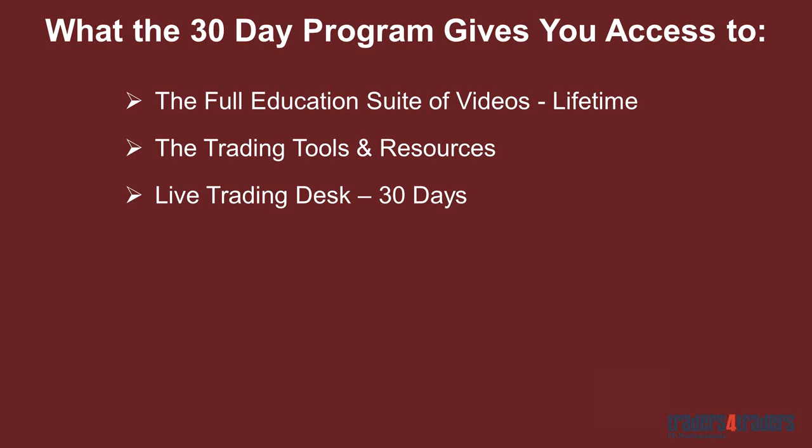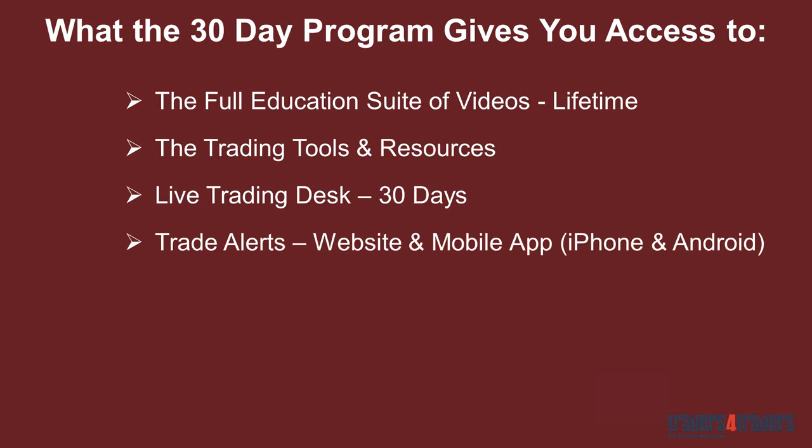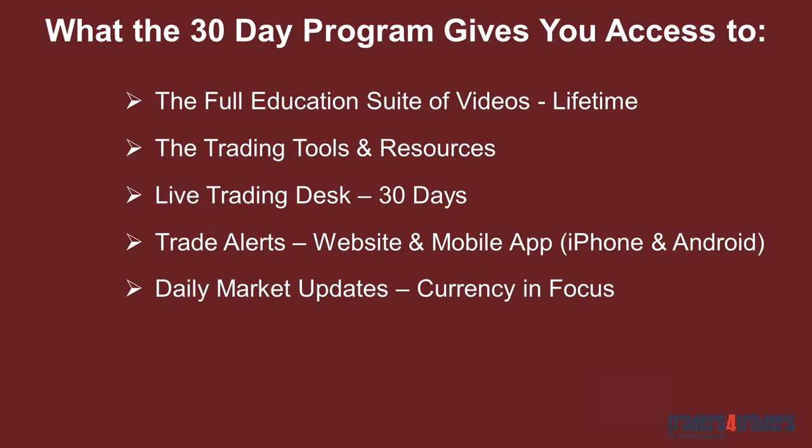On the trade alerts — we put those on the website, and we've also got a mobile app for iPhone and Android with all the market updates. These are video updates — quick, short, one to two minute videos. You get market updates on each of the European, Asian, and North American sessions, as well as which currency is in focus, your technical levels, and those sorts of things — stuff you can tangibly use. The daily market updates keep you in tune with what's going on, and they're available on the website as well as through the mobile app.